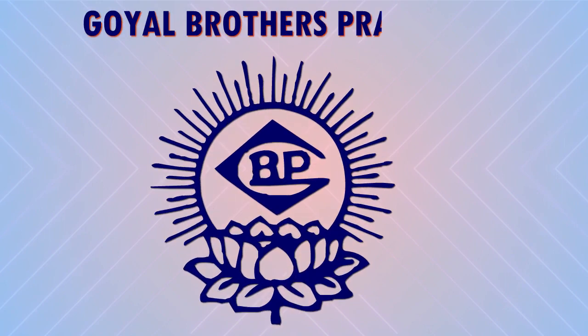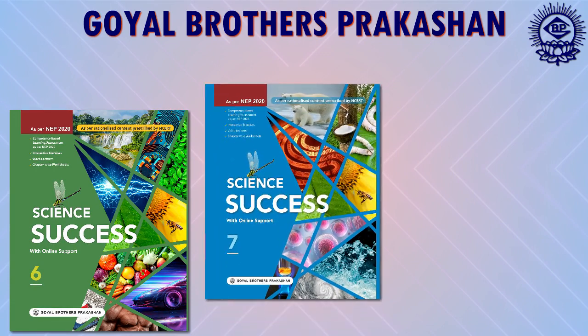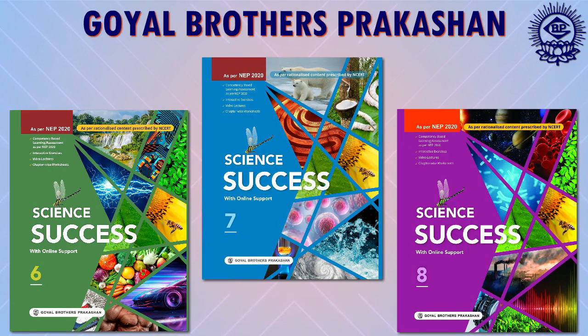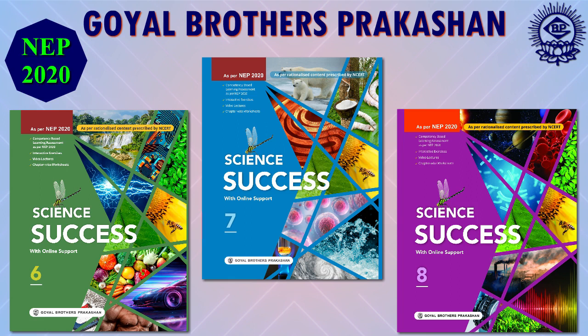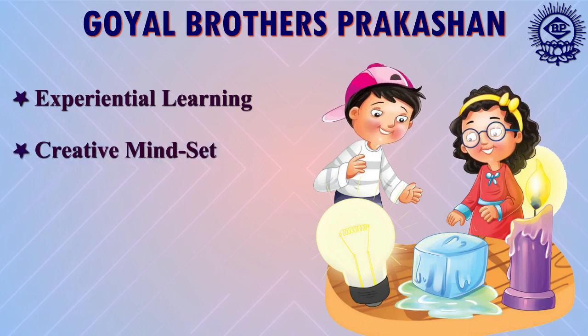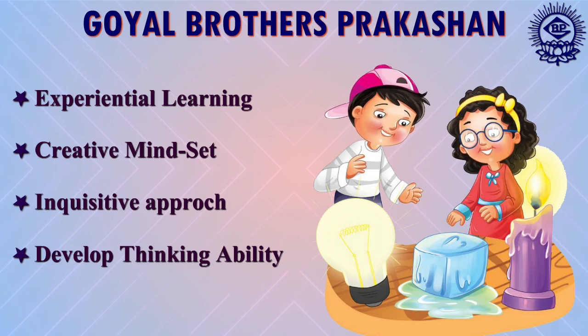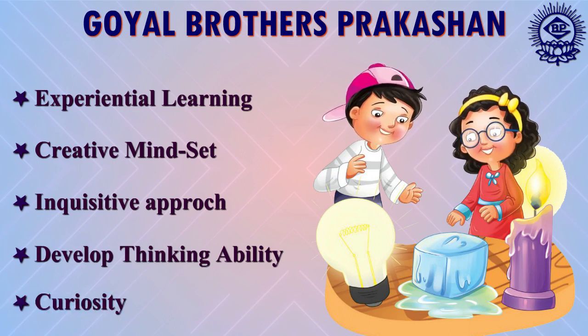Hello everyone. Goyal Brothers Prakashan introduces Science Success Series for Grade 6 to 8. This series is based on the latest curriculum and rationalized content prescribed by NCERT and National Education Policy 2020, that provides opportunities for experiential learning with creative mindset. It adopts an inquisitive approach that makes teaching and learning of science interesting for young minds and develops thinking ability and curiosity towards scientific activities.